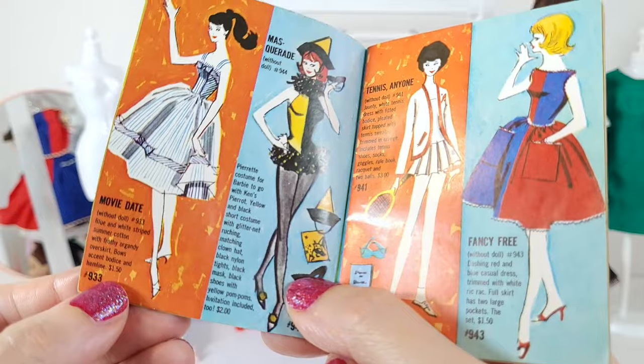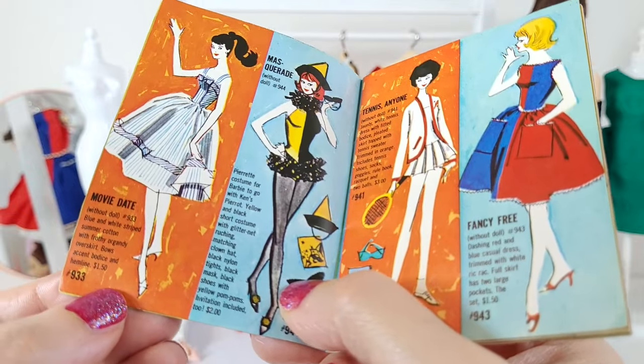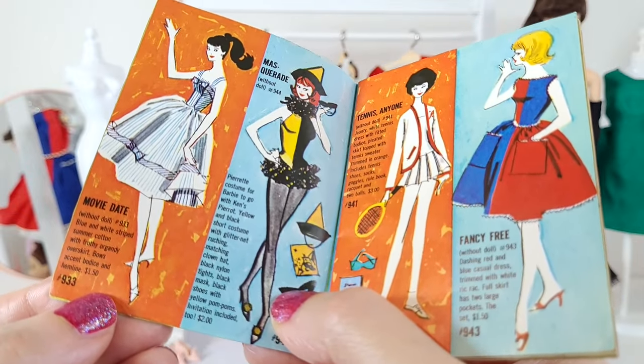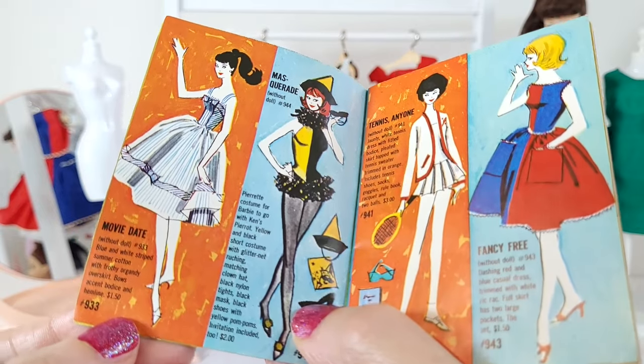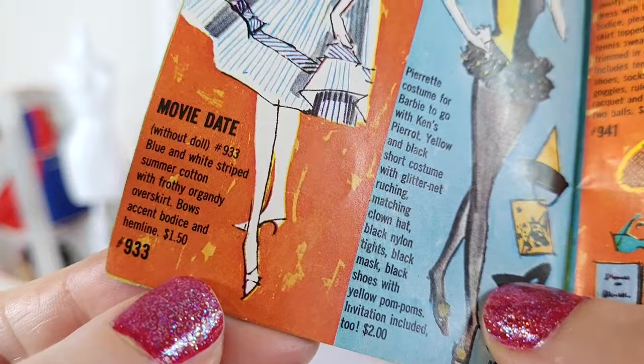And Movie Date — it says blue and white striped summer cotton with frothy organdy overskirt, bows accent the bodice and hemline. I love that they use the word frothy.